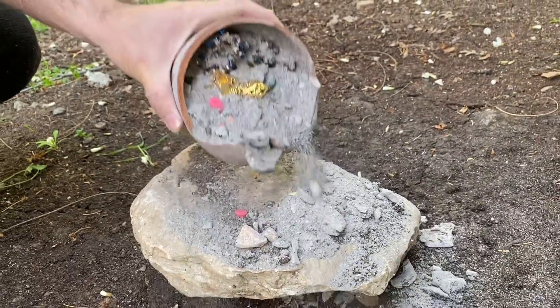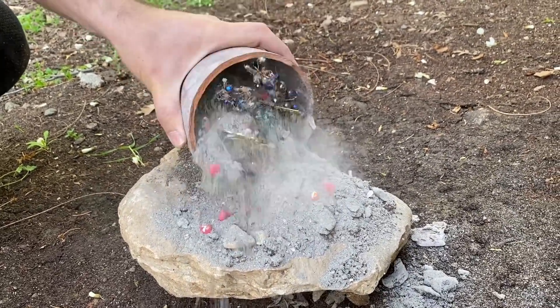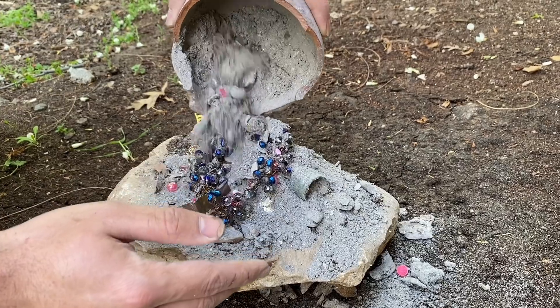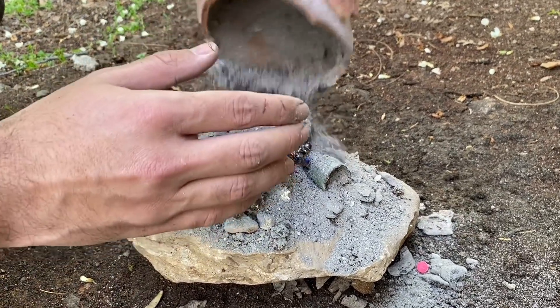Oh my god, what is this? Oh my god, what is this? Looks like a lot of valuable items!